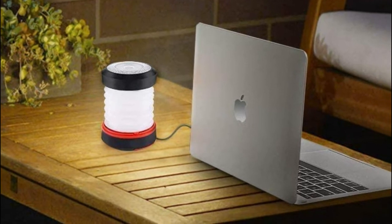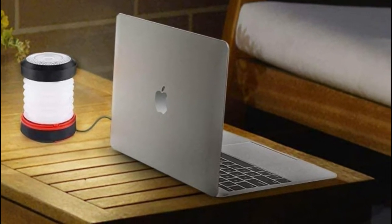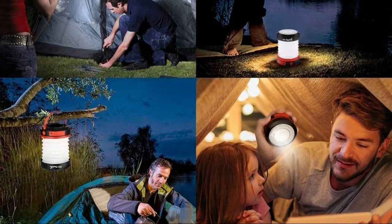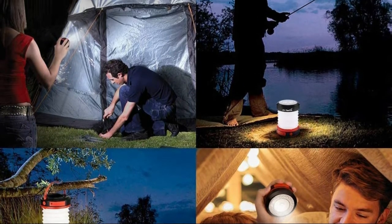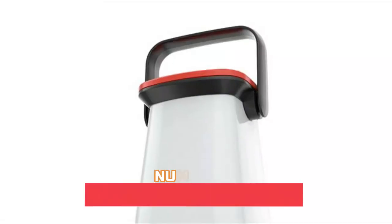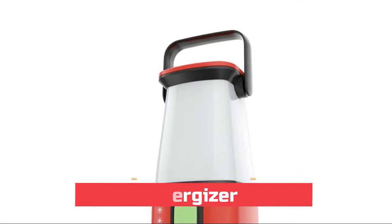It has fail-safes that protect your lantern from overcharging, over-discharging, and over-circuit, guaranteeing safety and utilization. LED camping lanterns are perfect for indoor, outdoor, and emergency use. For those outdoor enthusiasts who love camping and hiking, keep one in your backpack and it won't let you down.